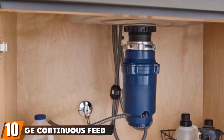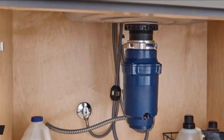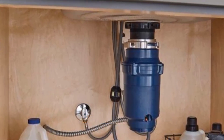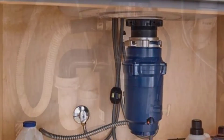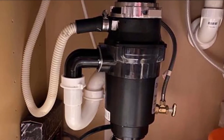Finally, the number ten position is dominated by the GE continuous feed garbage disposal. General Electric's half-horsepower disposal comes with a convenient rubber gasket to seal the sink flange. However, it does not have a corded plug, so you will need to wire one or hardwire the unit. The disposal body is made from reinforced plastic and uses a twist-lock connector on the sink flange.